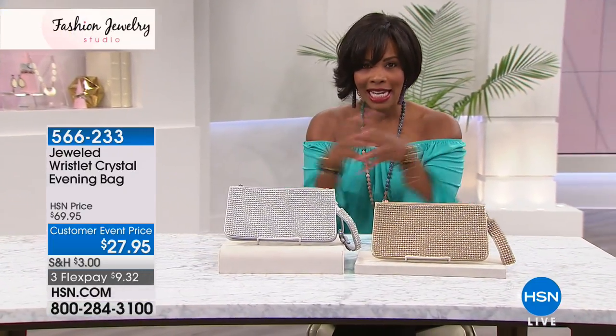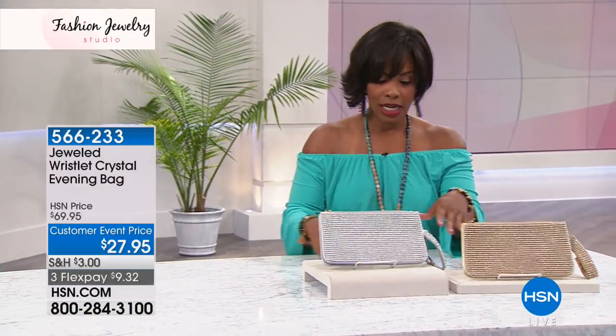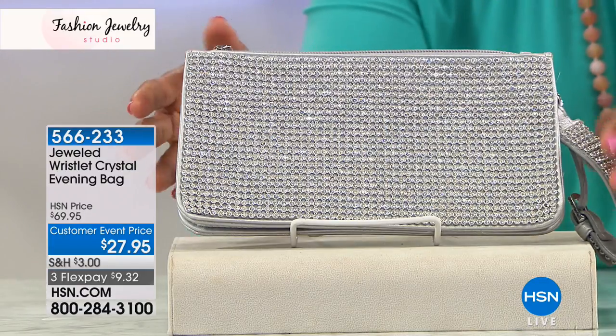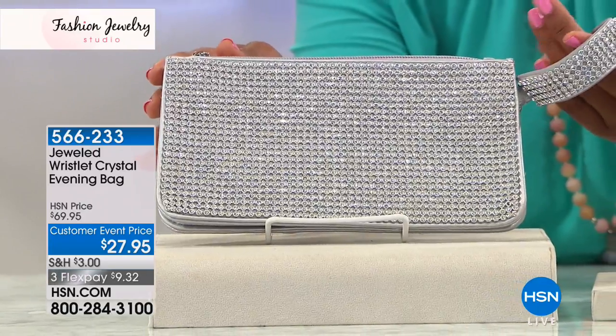I love handbags, and I love when jewelry and handbags get together, and that's what you see right here. These are stunning clutches by Adrienne — real collectibles by Adrienne. Now we know Adrienne for beauty, skincare, and makeup, but she loves her jewelry as well and she's had a jewelry line here at HSN for years.